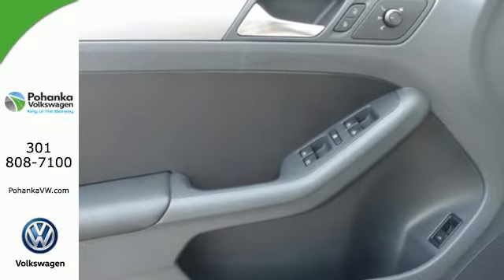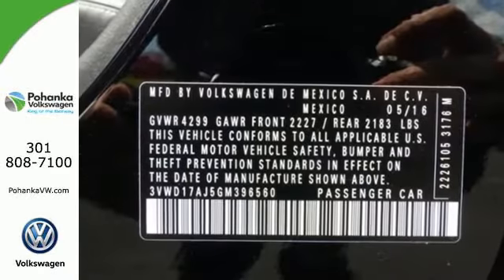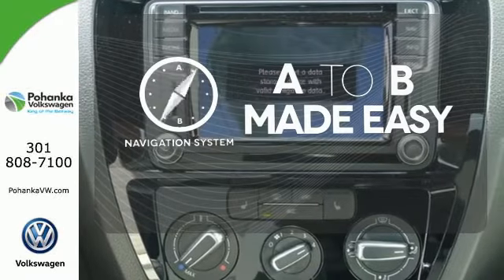Yeah, this Jetta is the perfect choice. And that's not the only thing that lasts. The fuel efficiency of this Jetta allows you to keep going and going. The heated seats keep you comfortable no matter how cold it is. Never feel lost again with the navigation system.